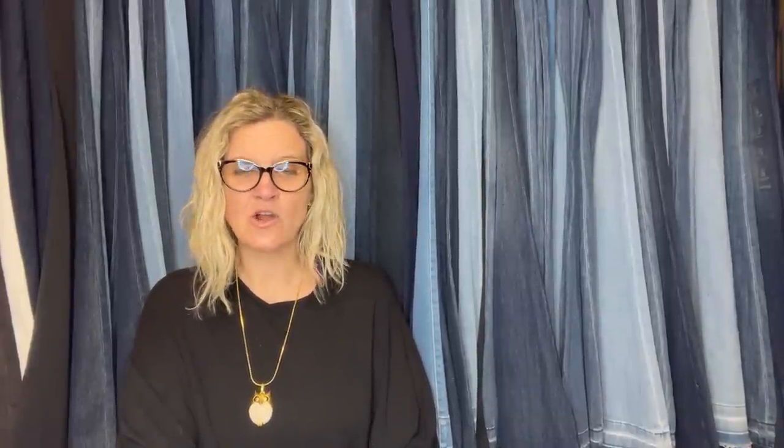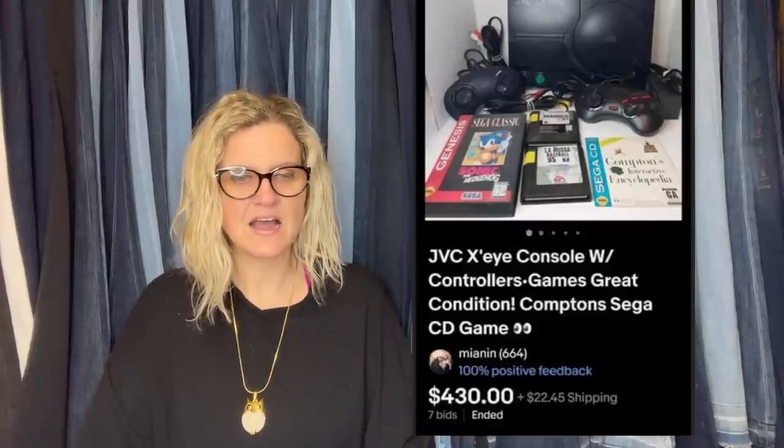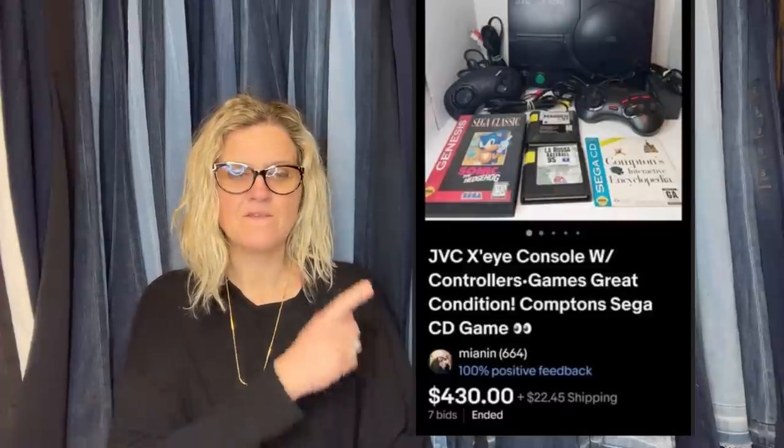Grabbed this at a yard sale this summer for $5. Figured it was only a Sega Genesis-type system, but guess these are harder to find. It is a JVC XI console with controllers, games, great condition — Compton Sega CD game. $430 on that. Picked it up for $5. What a deal.